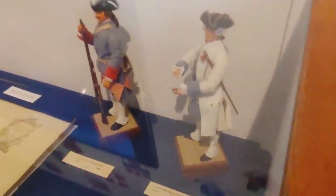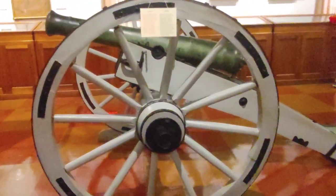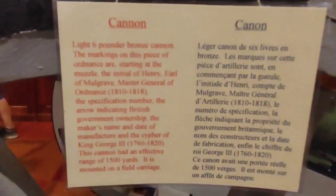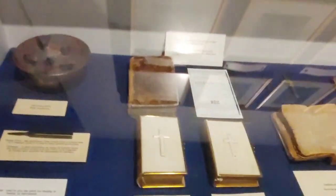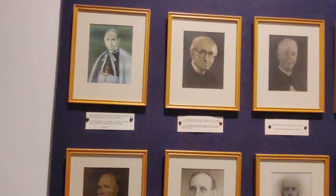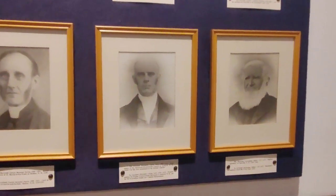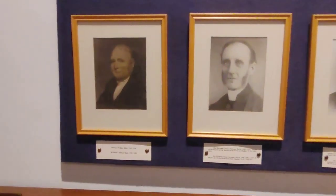I'm heading towards the main part now. I was going to stop and show everybody what was in that case, but a couple was looking and I didn't want to interrupt them, so I came in here. As you can see, there's a lovely cannon — very interesting. Again, you can pause to read what it says on the placard. And here are a bunch of different pictures of the different clergymen that have been a part of Fort Beauséjour.